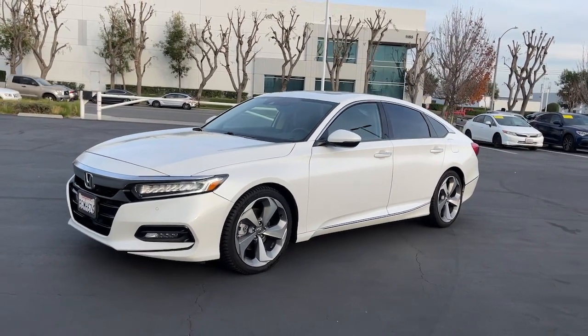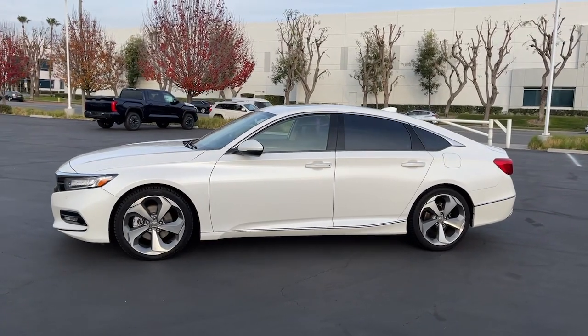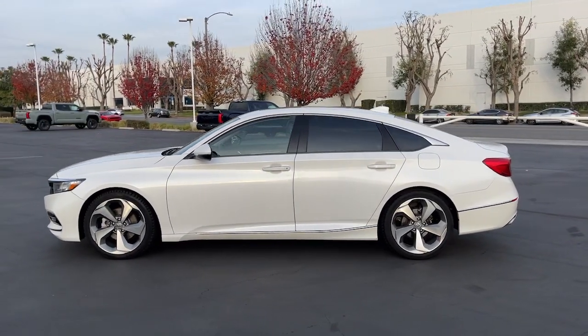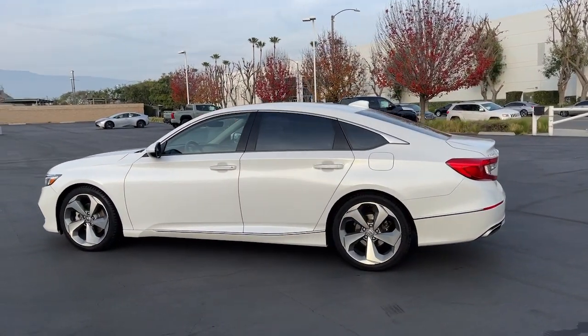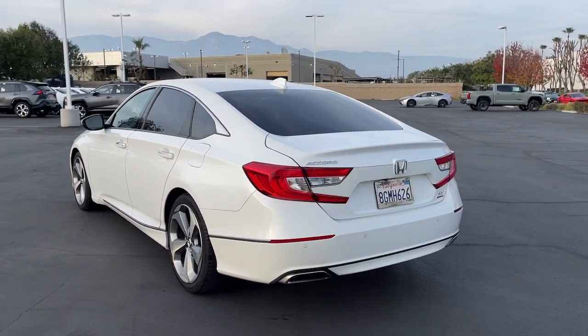Get a feel for the 2018 Honda Accord. With less than 100,000 miles on the odometer, this vehicle stands out from the rest. Here's the Honda Accord, the iconic midsize sedan that sets the standard for others to follow.